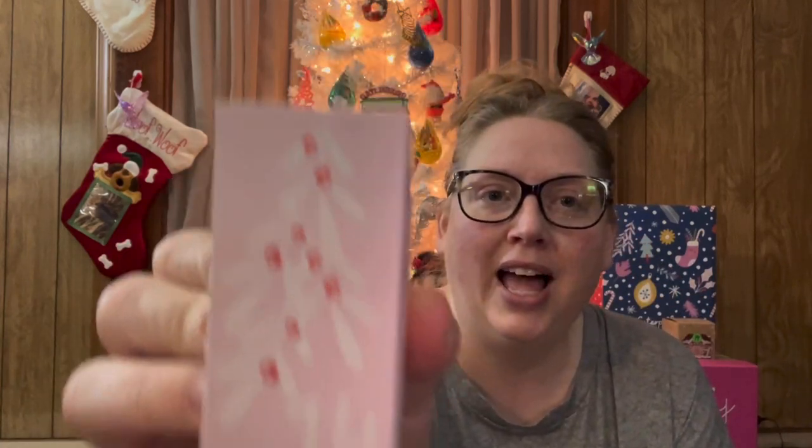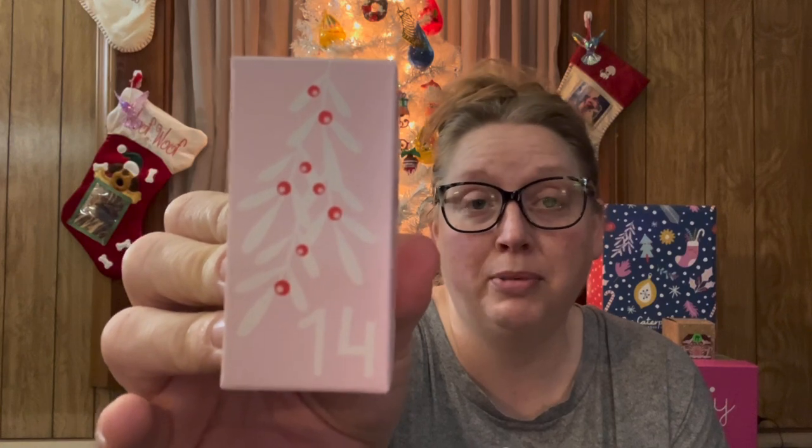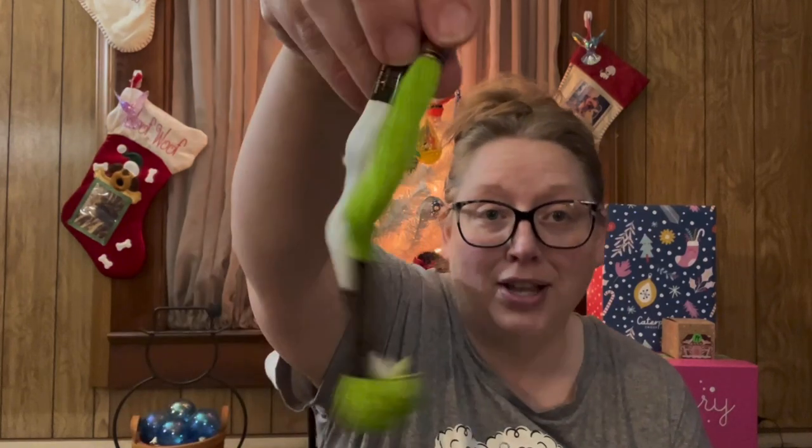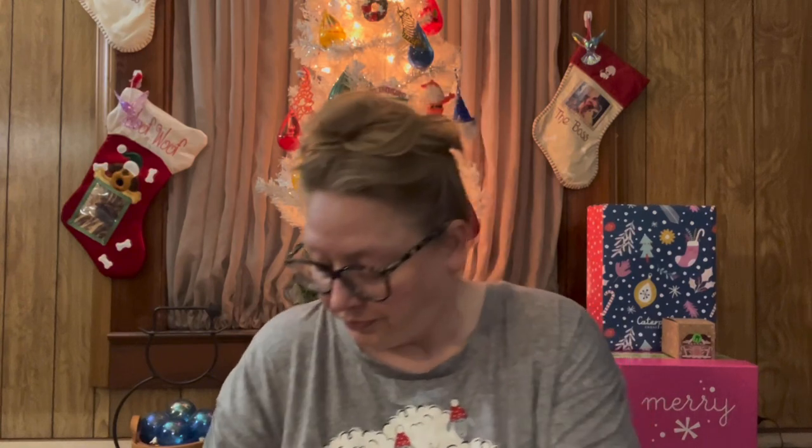We'll start with Caterpillar Cross Stitch's Advent. It says 'Be Merry and Shine Bright.' It's very light on light, but it shows up a lot better on camera. I am going to suspect that in here is some floss. Usually these sized ones have been floss, and oh my goodness, I was right. We've got a green and a white floss box. So that is day number 14 of the Caterpillar Cross Stitch Advent.